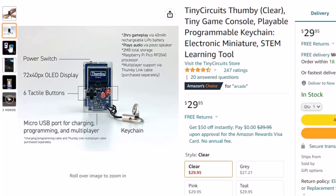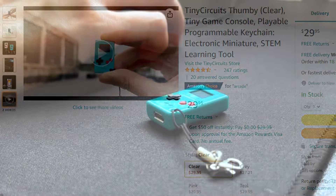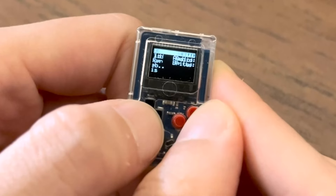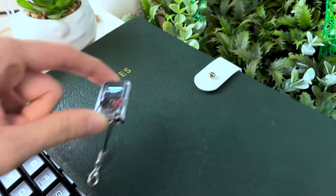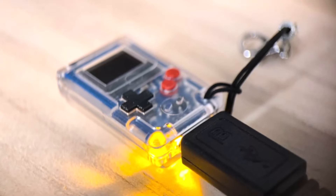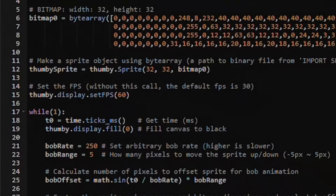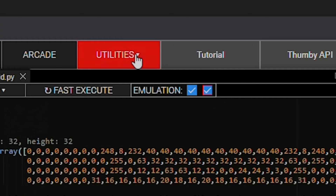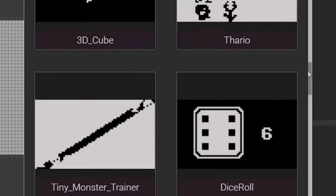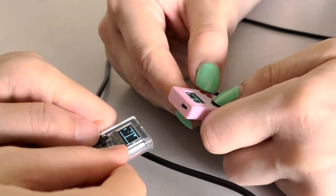And adults too. Thummy works as an electronic miniature gift — family gift, holiday gift, friendship gift, dad gift, sister gift — and also serves as an autism sensory charm, ADHD fidget accessory, classroom prize, and STEM learning tool. Clip it on, play games, then create your own drawings, animations, and games. Thummy is a powerful tiny game console that is a showstopper anywhere it goes. Tiny Circuits' free open-source code editor makes it easy to start coding fun projects.